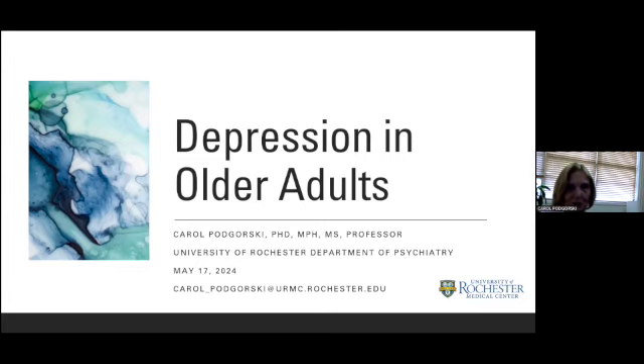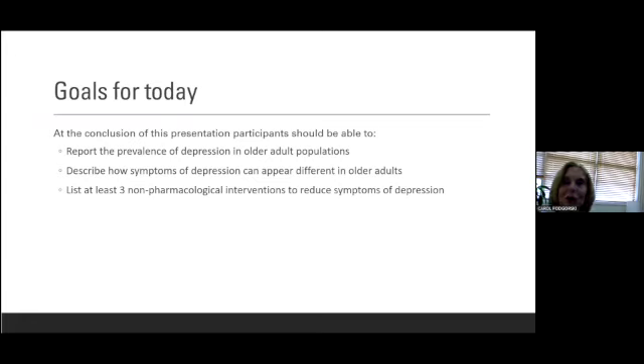So let's talk about depression in older adults. What I'd like to do today is talk about how common depression is in older adult populations, talk a little bit about what symptoms of depression look like in older adults, and then talk about different interventions that people can do to reduce symptoms of depression or to help other people reduce symptoms of depression.